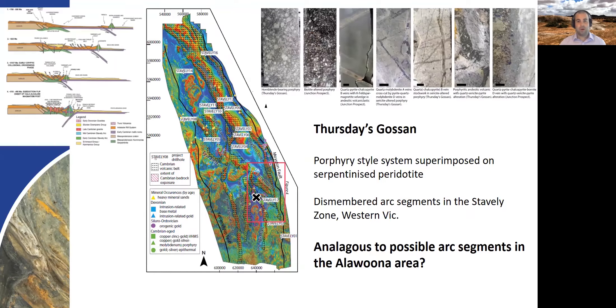Talking about the Staveley Belt in Victoria, one of the possible deposit styles we might understand better in terms of South Australian potential is Thursday's Gossan, which is a real focus area with a lot of excitement — it seems to be getting bigger and bigger the more they drill. It appears to be a porphyry style system superimposed on a serpentinized protolith. Work going on in Victoria from the Geological Survey of Victoria and Geoscience Australia is really understanding this area as dismembered arc segments in the Staveley Zone, and if we were to invoke similar analogies, there may be potential for similar deposit styles in the Alawoona area.